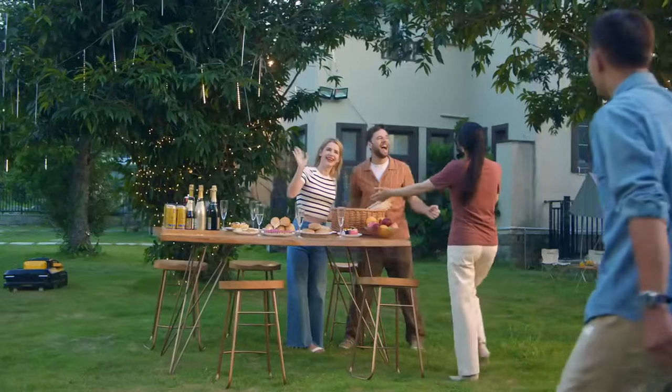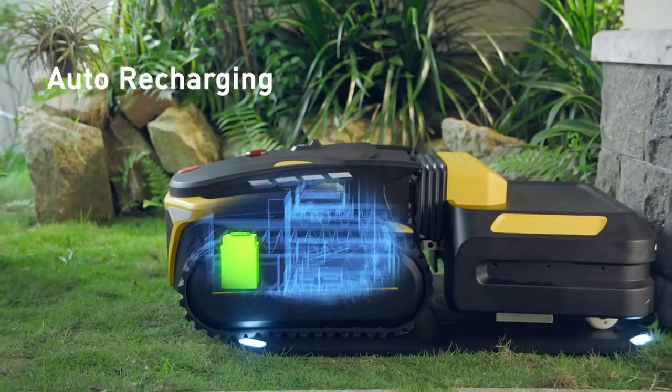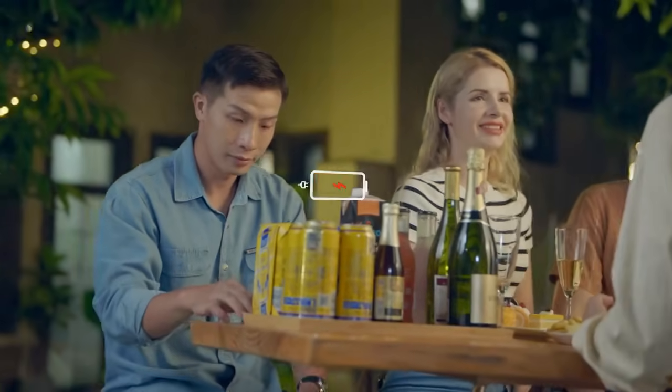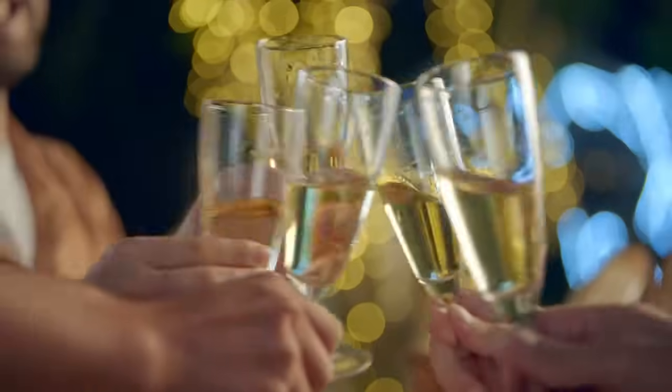When the battery is low or the job is done, it will go back to the wireless docking station and charge itself for the next job. The portable power station can keep your electronic devices staying in charge in any situation.